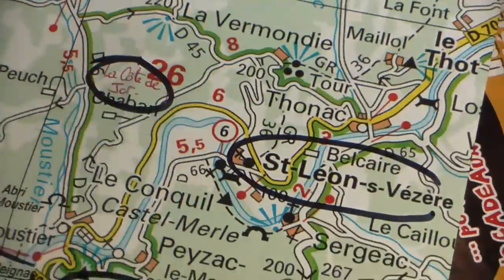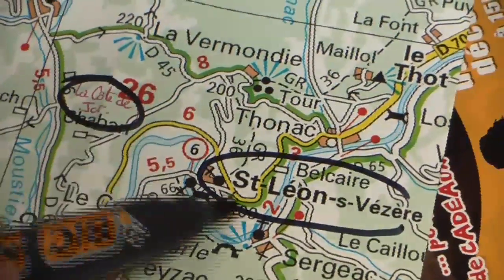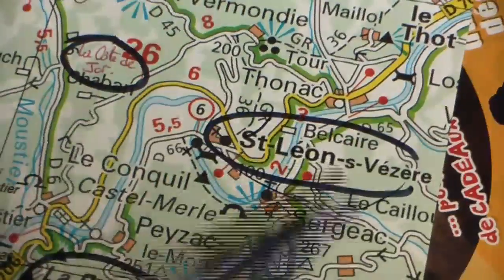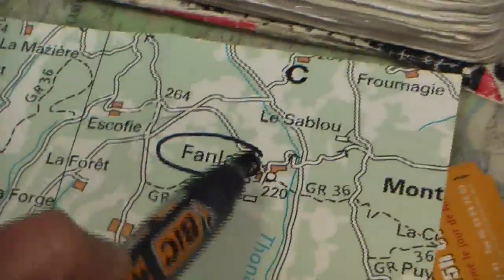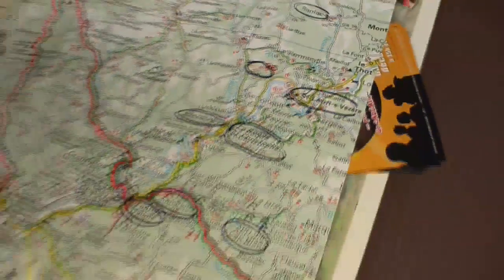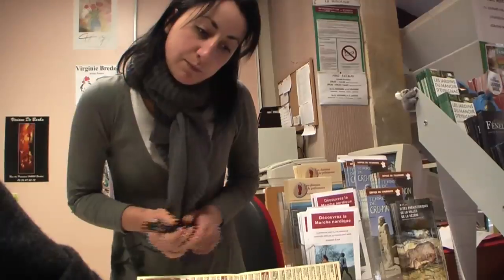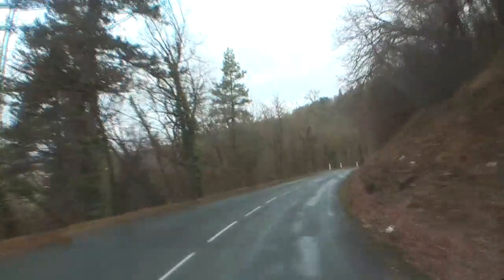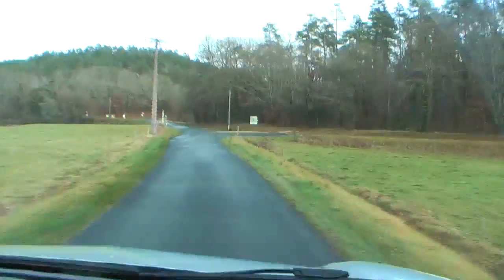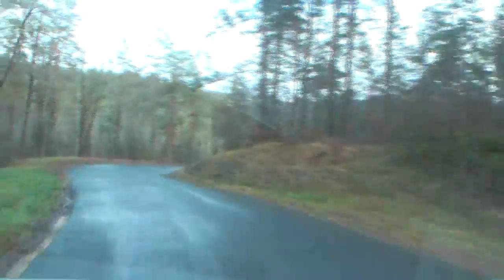She continued: you can go to La Côte de Jor for the viewpoint and return via Saint-Léon-sur-Vézère — a beautiful village. And if you have time, you can go to Faunlac, also a beautiful small village, about 25 to 30 minutes' drive away. When you find a friendly local expert like this who is so helpful, it pays to follow their advice.